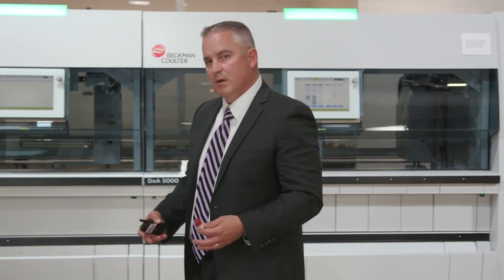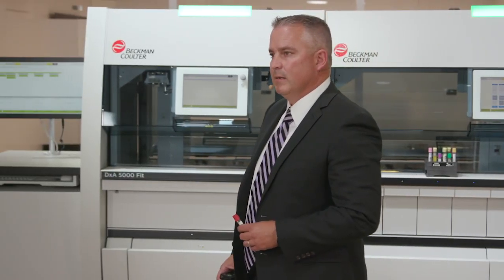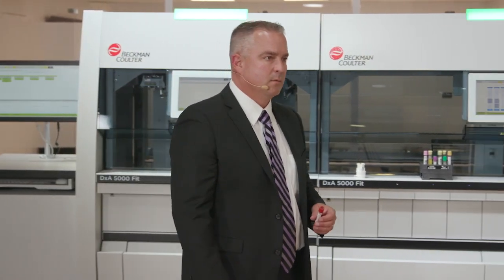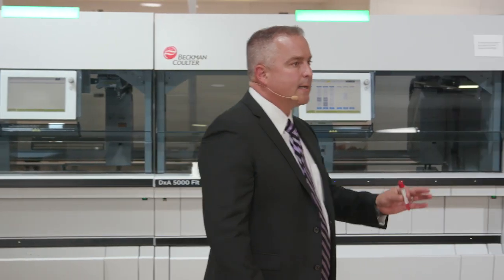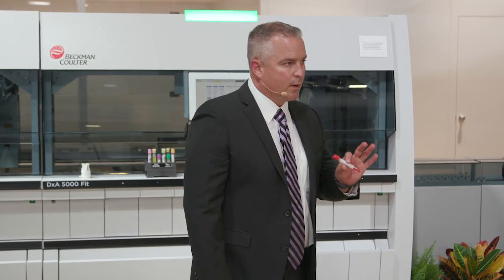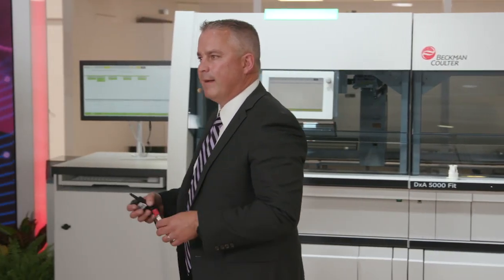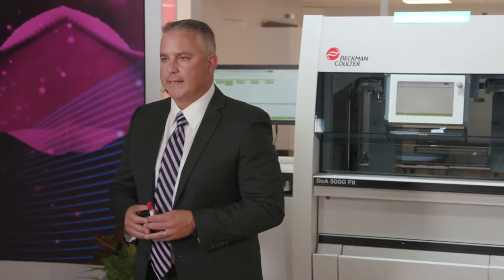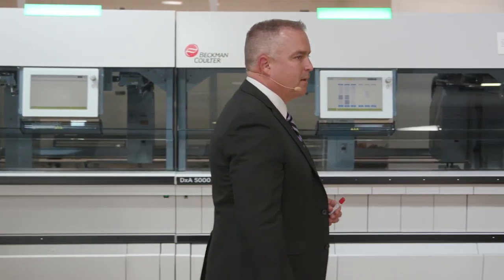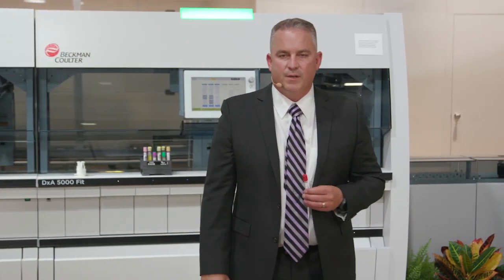Lab professionals are stretched to capacity, dealing with manual and repetitive work, so much so that they're simply burnt out. And don't take my word for it — go to Reddit and search why young techs are leaving today. Within the past year, how many of you have had a lab professional leave your organization? I think that's probably all of us. Within the last quarter of this year, how many of you have lost a lab professional?